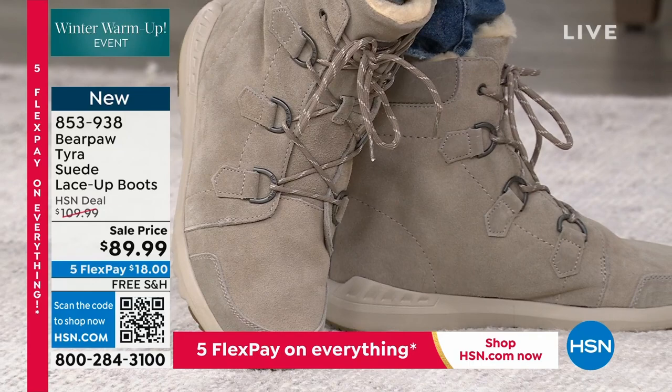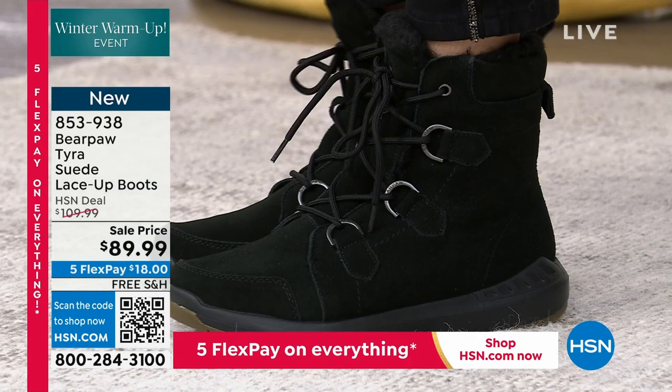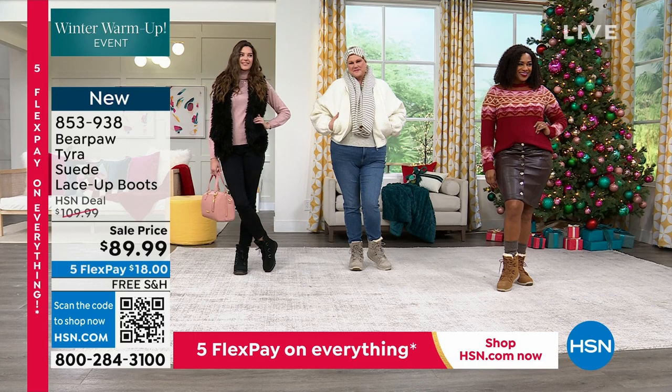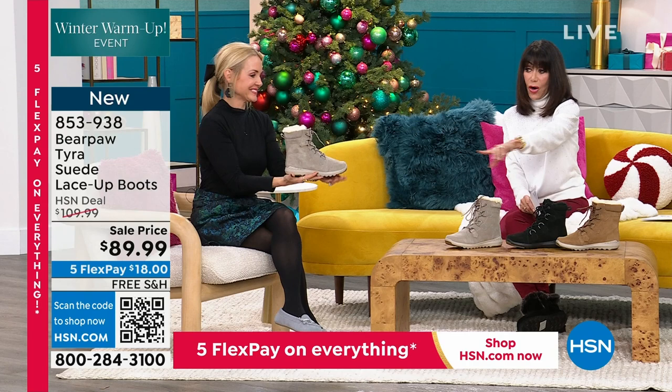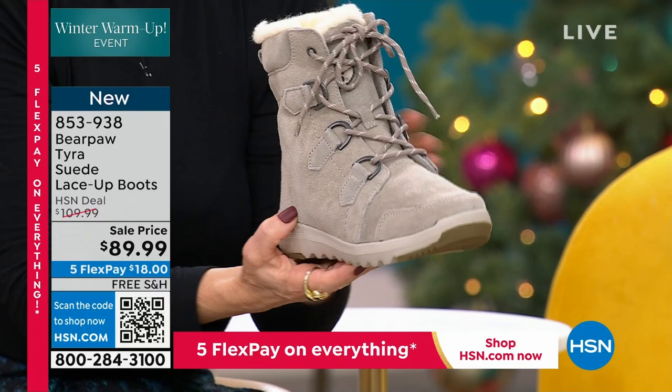I just realized I don't have the color names on my card, but Miss Tanya knows. Hickory, of course — always hickory. Black. And we're calling this one stone — that beautiful gray. Look at the stone color; even the hardware matches. It's just a beautiful way to start out the hour.